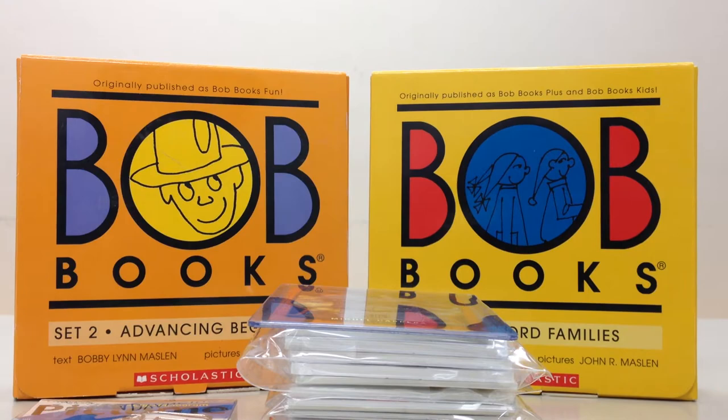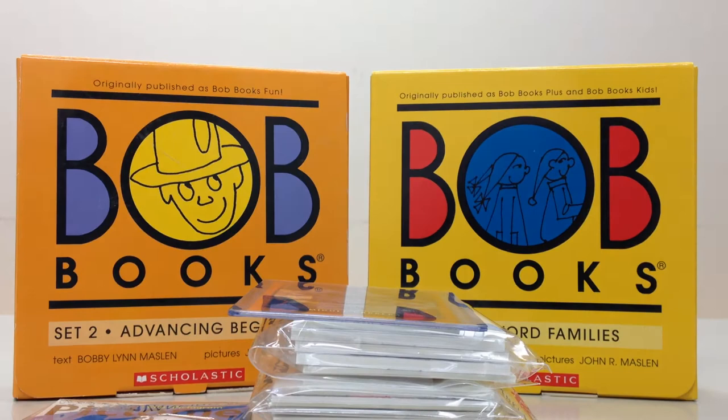Hey, what's going on YouTube? Taka Tanaka Giants here with a one-package mail day for you guys. I've already popped the top on this and took the cards out, took a look, took a peek, but we'll go ahead and look through them together right now.